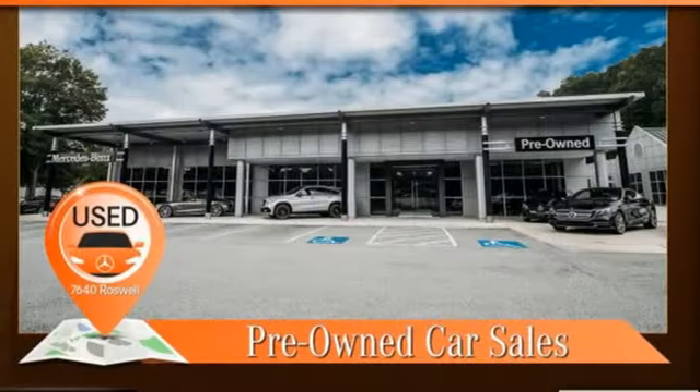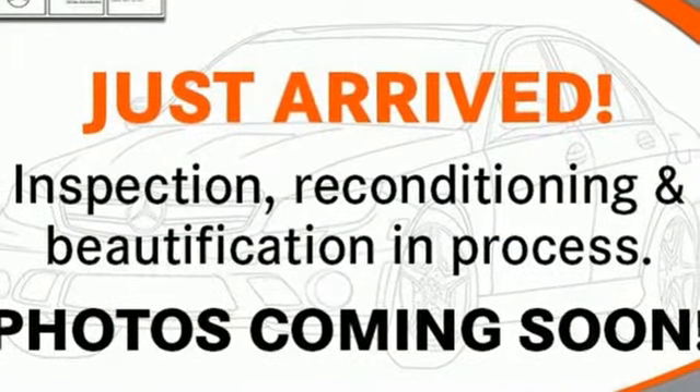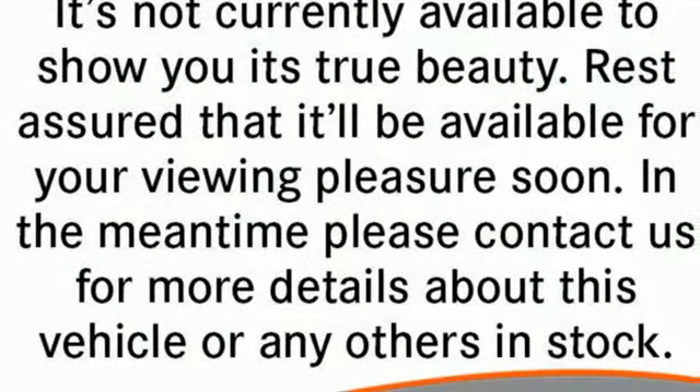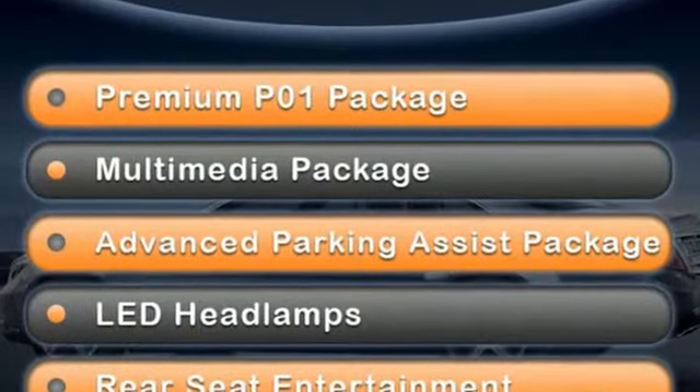Its purpose syncs up with your life by providing HomeLink, a media interface, and Bluetooth. The long wheelbase, wide track, and an assortment of safety features, including rear-view camera, pre-safe, and collision prevention assist plus, help keep you comfortable and relaxed.